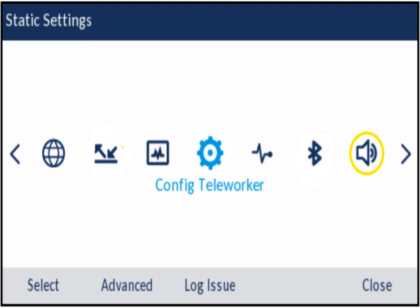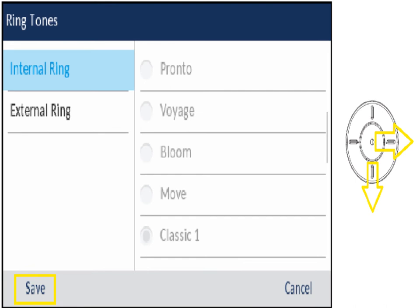For ringtones, the options are all sing-songy tones. If you're in an office with multiple people and want a unique ring so you know when your phone's ringing, go to the little horn setting. It gives you different ring options for internal versus external calls — internal means an extension is calling, external means an outside call. Scroll through the options and it'll play each one; when you find one you like, hit save.